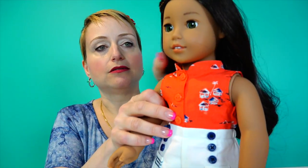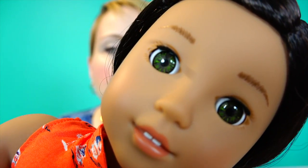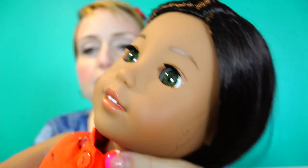Her eyes are really interesting — I'm going with hazel, but let me know what you think. I also really like her facial mold, it's very sweet. And of course we've got the sleepy eyes. All right, let's get to changing her into her other outfits.